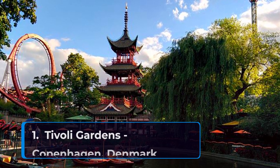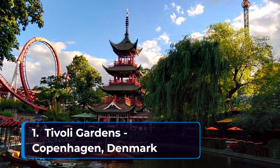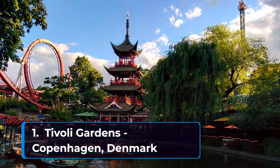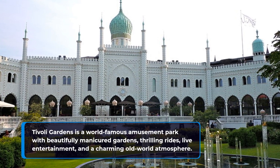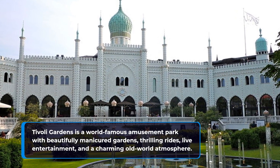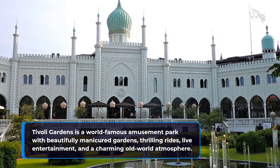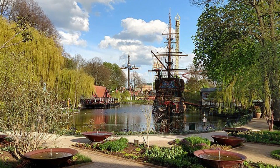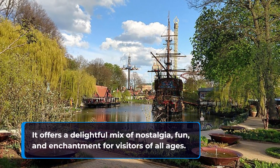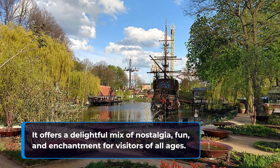Coming in at number one on our list of the top 10 places to visit in Denmark is Tivoli Gardens in Copenhagen. Tivoli Gardens is a world famous amusement park with beautifully manicured gardens, thrilling rides, live entertainment, and a charming old world atmosphere. It offers a delightful mix of nostalgia, fun, and enchantment for visitors of all ages.